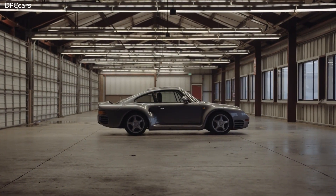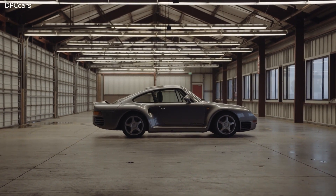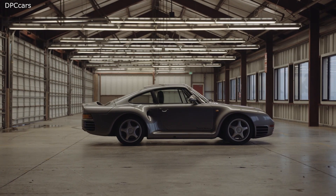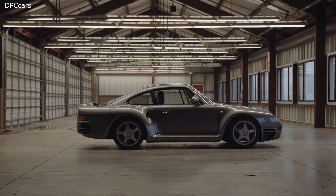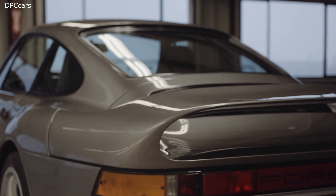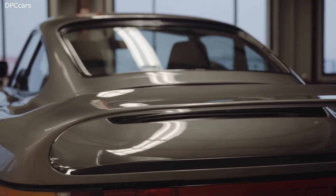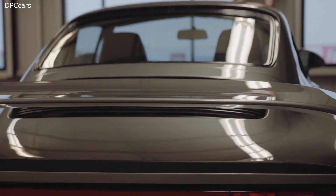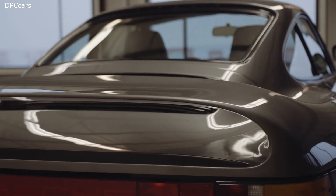The twin turbocharged Porsche 959 was the world's first street legal production car when introduced, achieving a top speed of 197 miles per hour, with some variants even capable of achieving 211 miles per hour. It could reach 60 miles per hour in 3.6 seconds and the quarter mile in 11.8 seconds at 126 miles per hour.